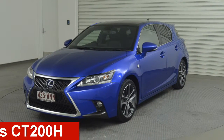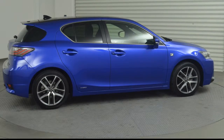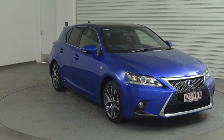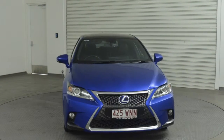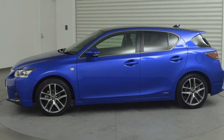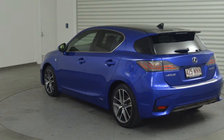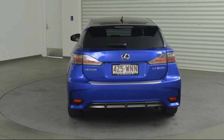Check out this 2015 Lexus CT200H. This CT200H has an efficient 1.8-litre engine and a smooth shifting automatic transmission. The attractive exterior is complemented by its stylish interior. This vehicle has all the features you could dream of.